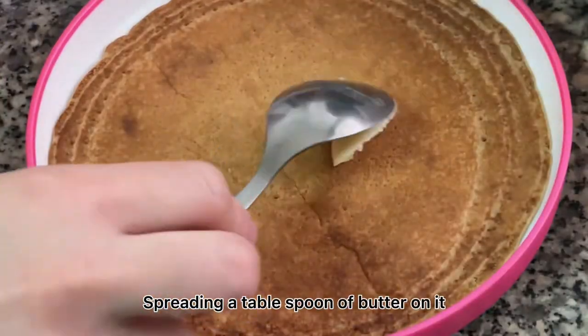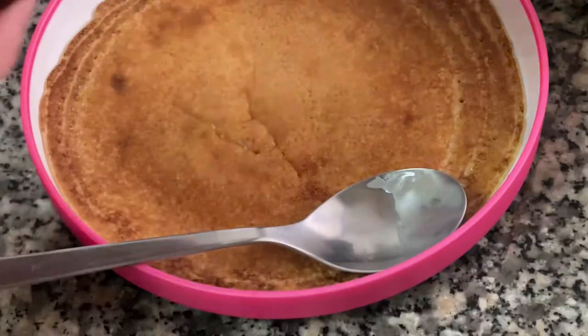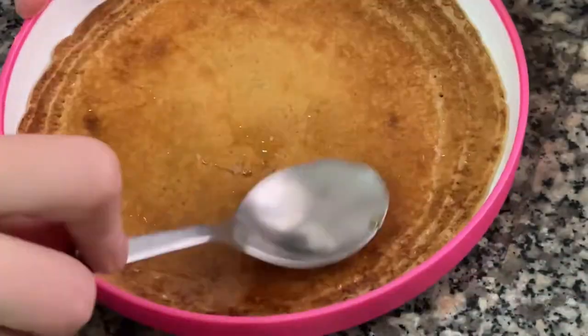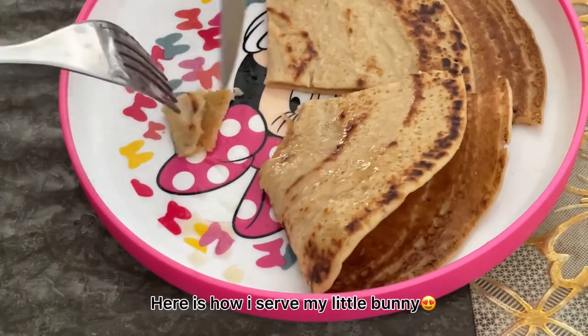Spreading a tablespoon of butter on it — I sometimes add honey as well, which could encourage my baby to eat more. Here is how I serve my little bunny.